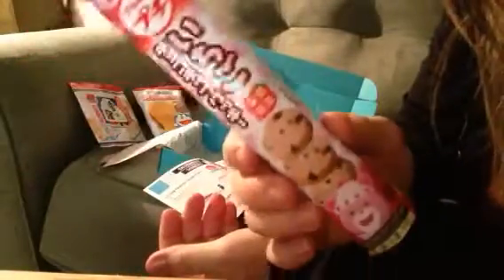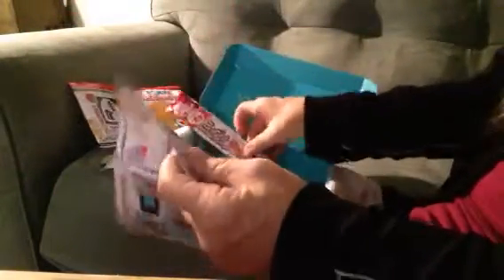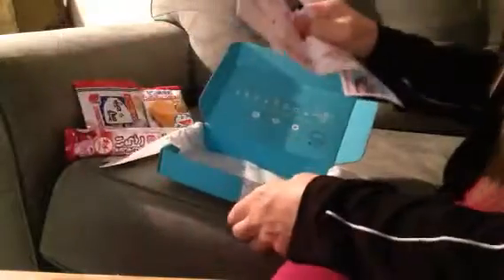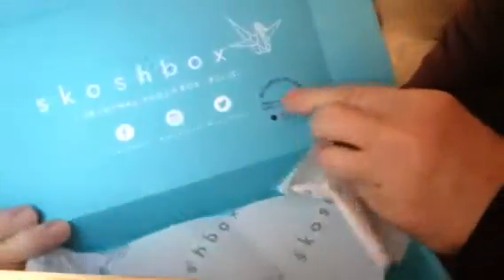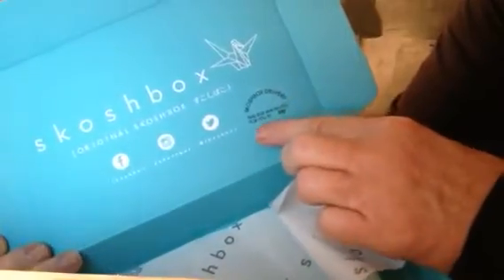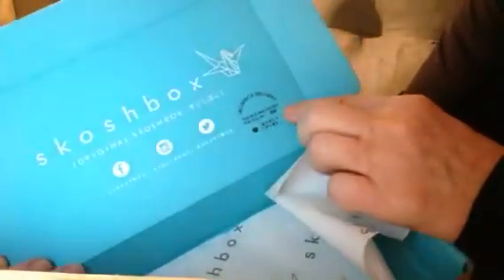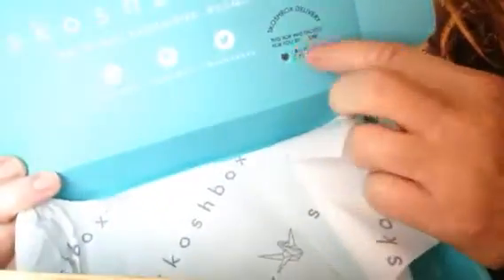Look how cute. And you know what else is cute? Inside the box they always have the same information — Scotch Box delivery. This box was picked for you by Emmy. And they always have a little heart with something in Japanese. They're cute.